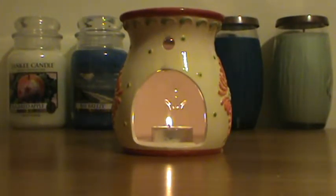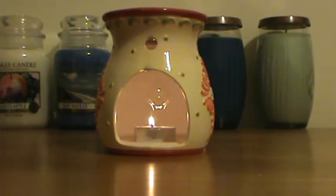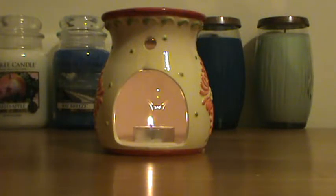Let me read a description of this fragrance as Yankee had it on their website when it was still listed. It said: 'Time to shake things up with this lively, playful melody of sunny orange, lemon zest, and grapefruit.'